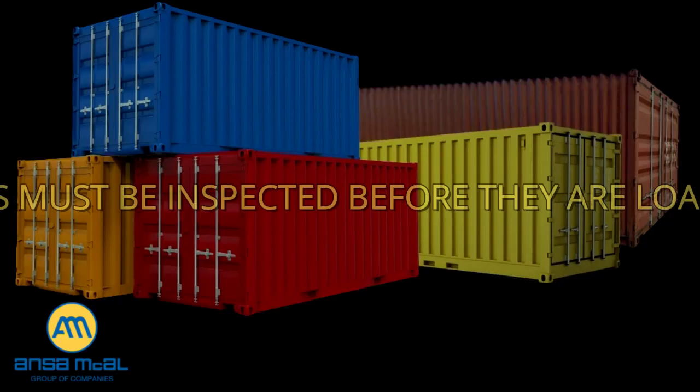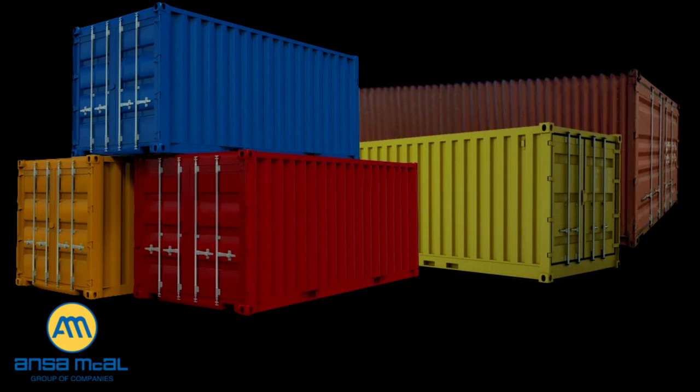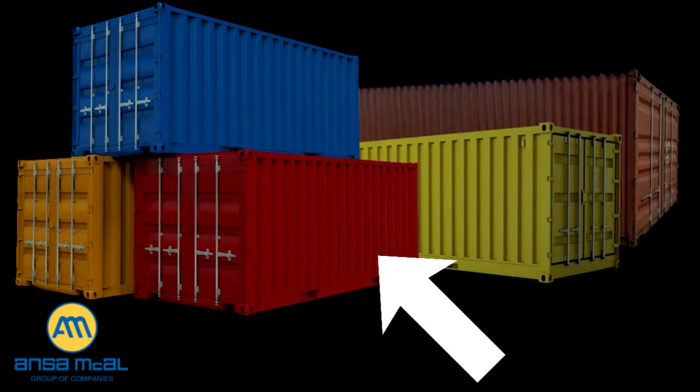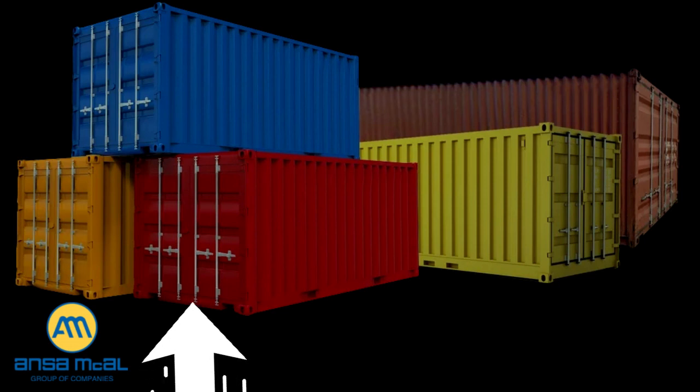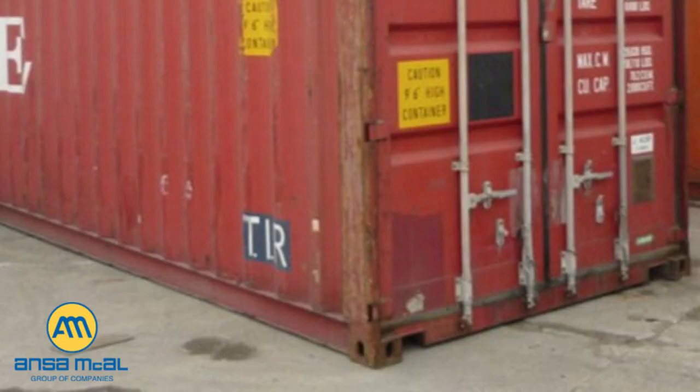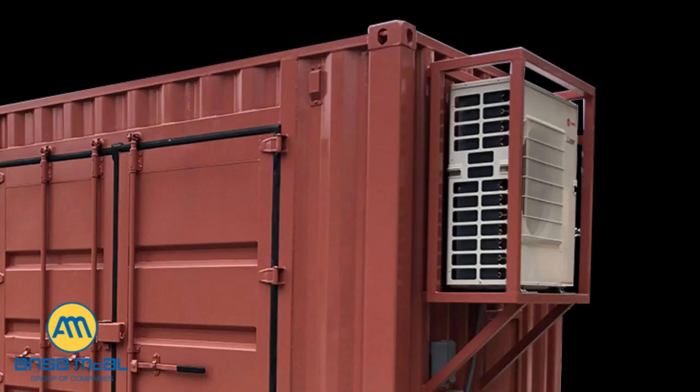Containers intended to carry Ansem McCall's goods must be inspected before they are loaded. Containers must be sealed with high security seals. The seven-point inspection process for empty containers, as well as the eight-point inspection for empty refrigerator containers, should be followed prior to the loading of cargo. Empty containers and unit load devices (ULDs) are subject to a seven-point inspection; empty refrigerator containers and ULDs are subject to an eight-point inspection. The inspection points are: front wall, left side, right side, floor, ceiling/roof, inside/outside doors including the locking mechanism, outside undercarriage, and fan housing on refrigerated containers.